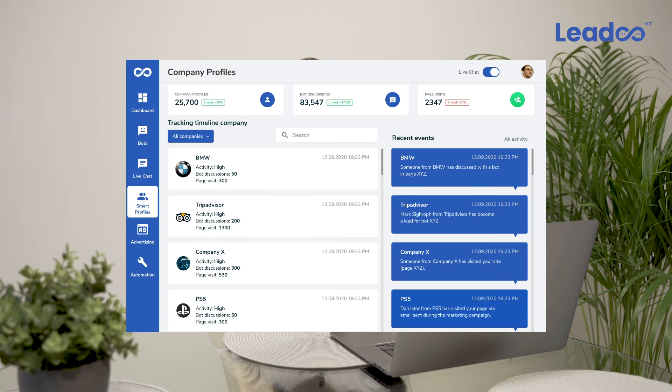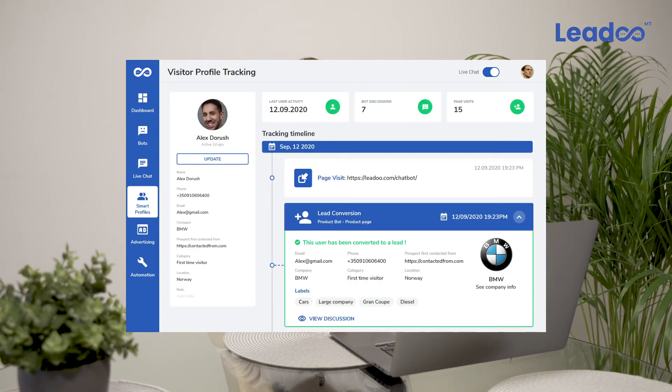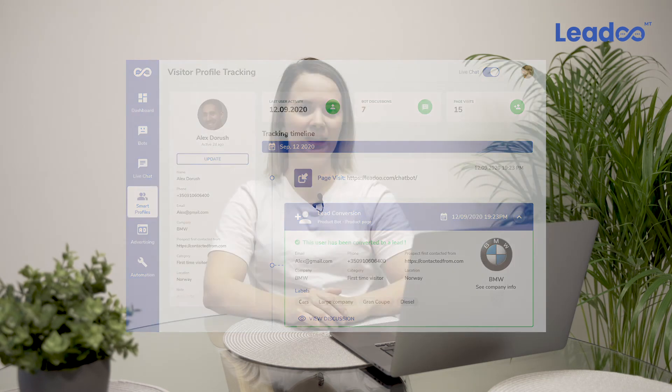In addition, data gathered from Lidu bots is automatically stored in smart profiles and then made available for analysis through the analytics feature. This makes the attribution process fast, visual, and seamless.